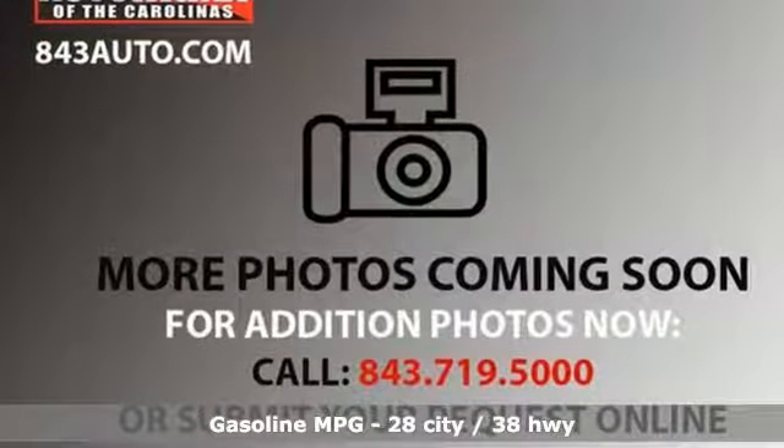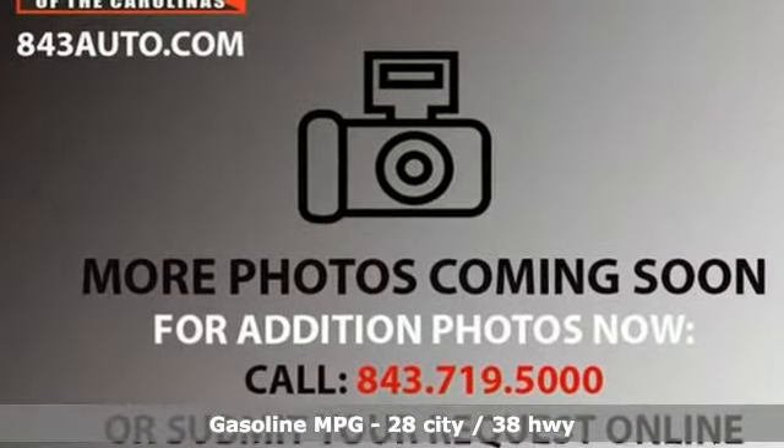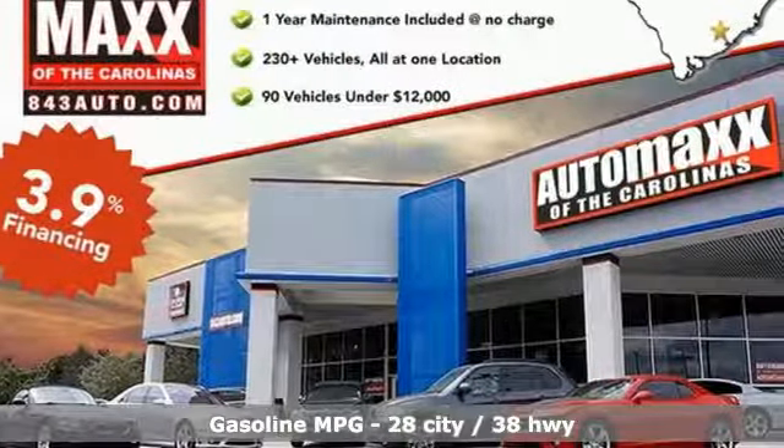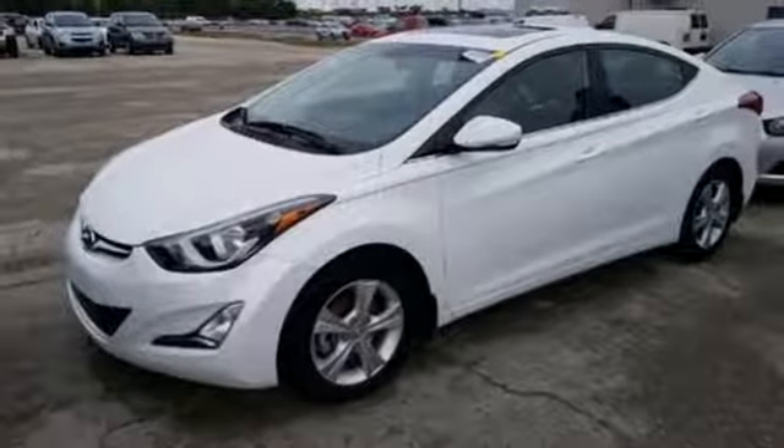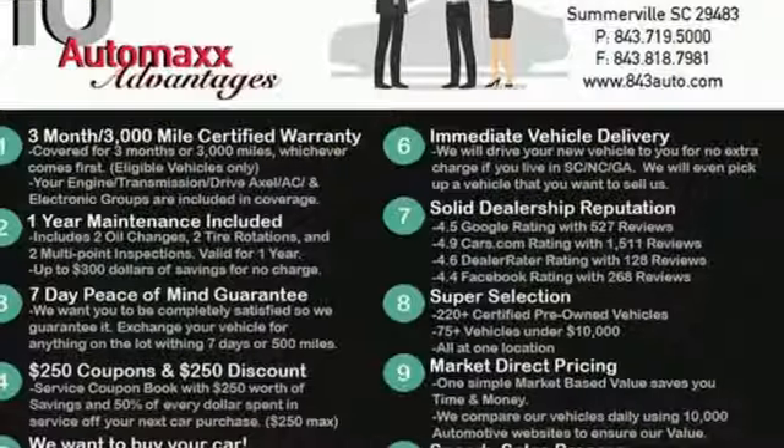And get ready for an impressive combination of features: external memory control, doors and push button start proximity key, front heated bucket seats, wireless phone connectivity, and air conditioning.